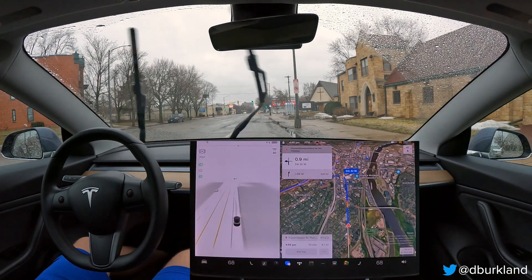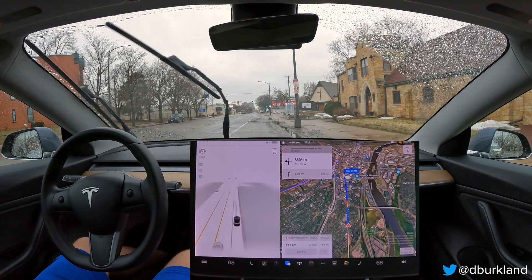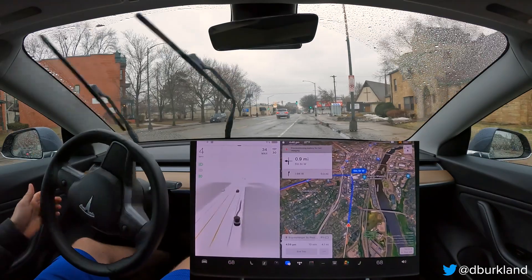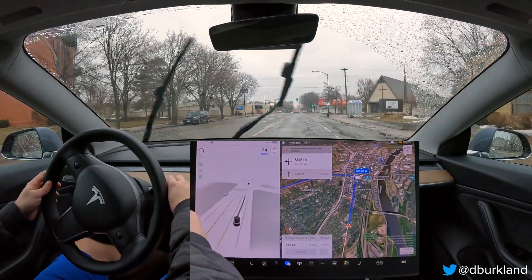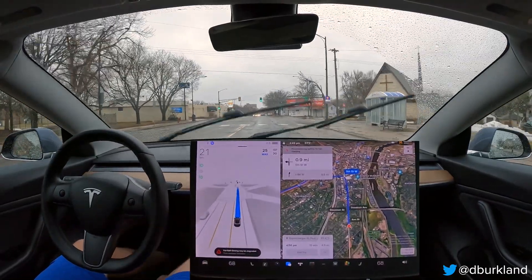Good evening. It is Friday, March 31st, and I am going to be doing a drive with FSD Beta 11.3.4 from my gym in St. Paul, Minnesota here to a nearby supercharger. My wife is going to be working out at that gym, so I figured I'm going to do a video while she's doing that.